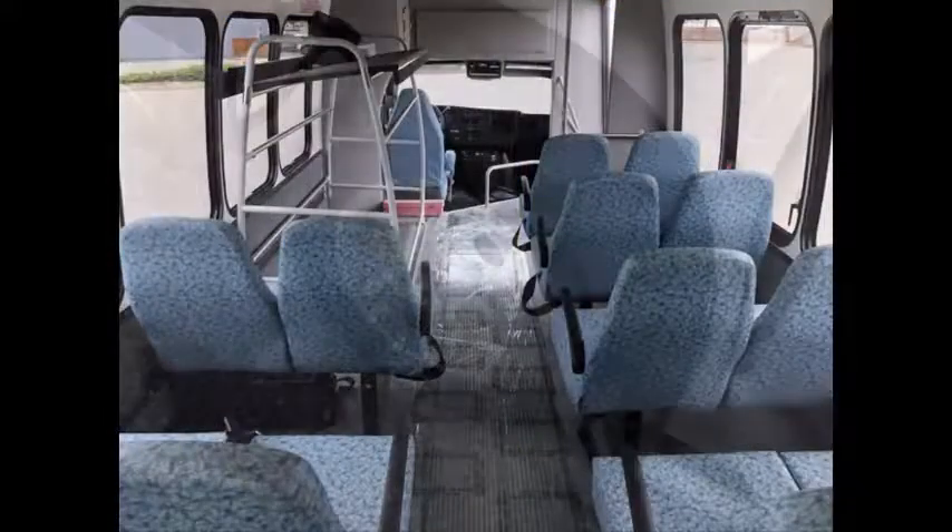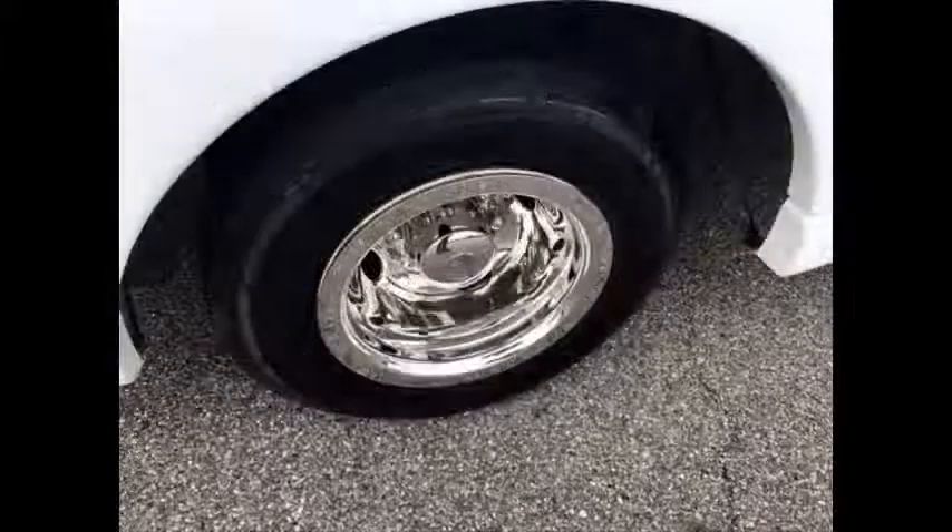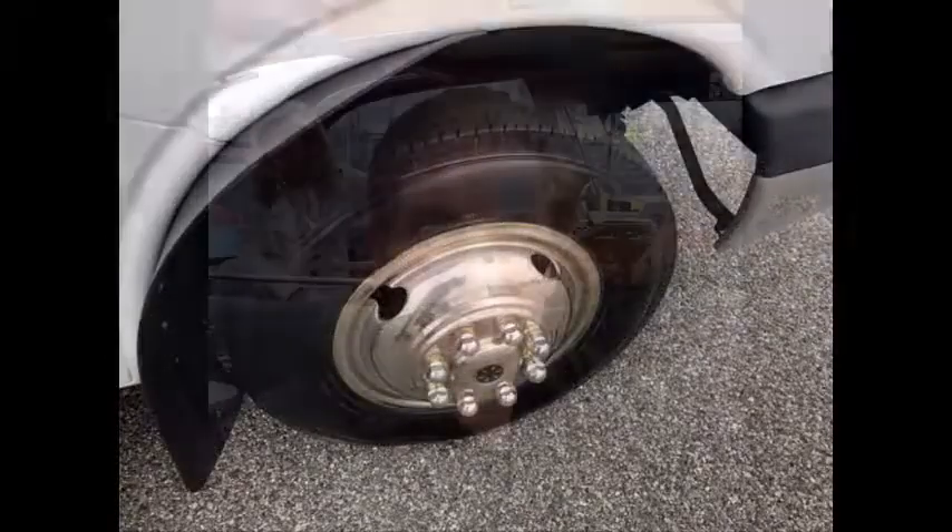Gray rubber transit floor. The tires with chrome wheel simulators and mud flaps are in very good to excellent condition. For more information on our used minibus for immediate delivery, call Charlie at 516-333-7483 or visit us at www.getmebus.com.